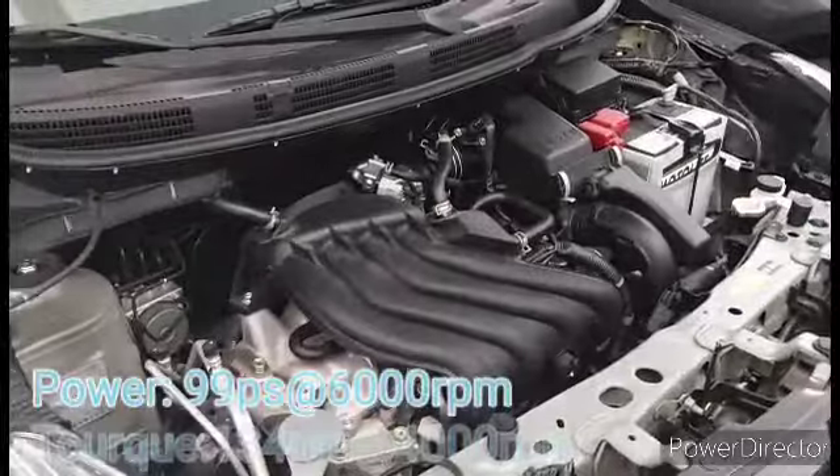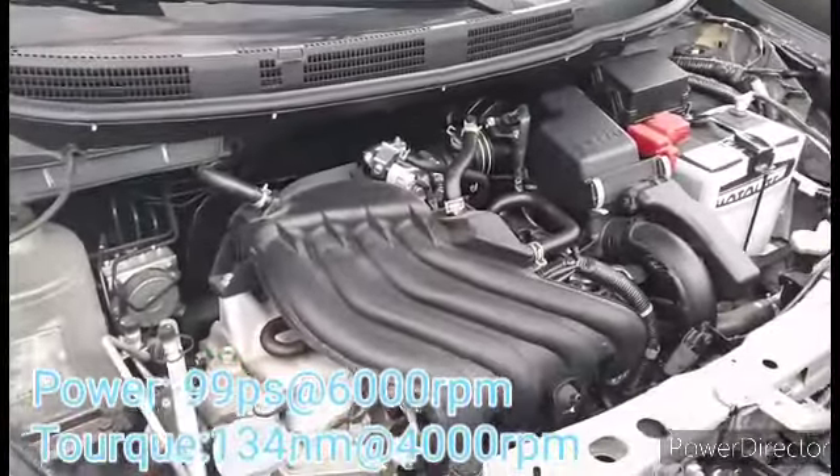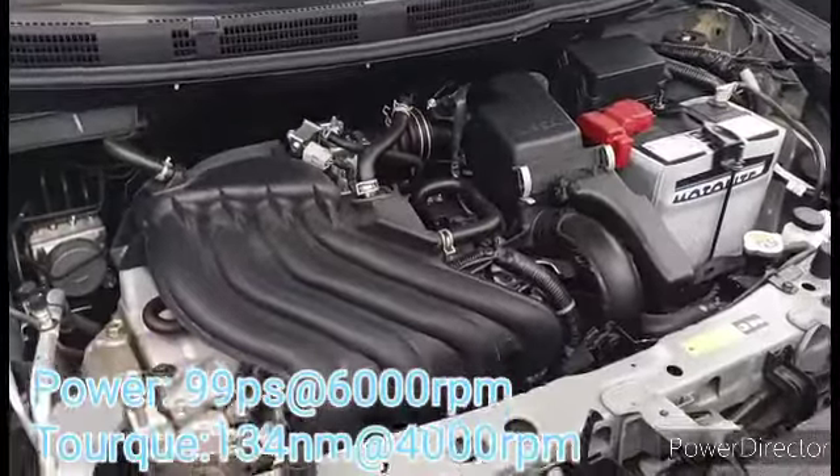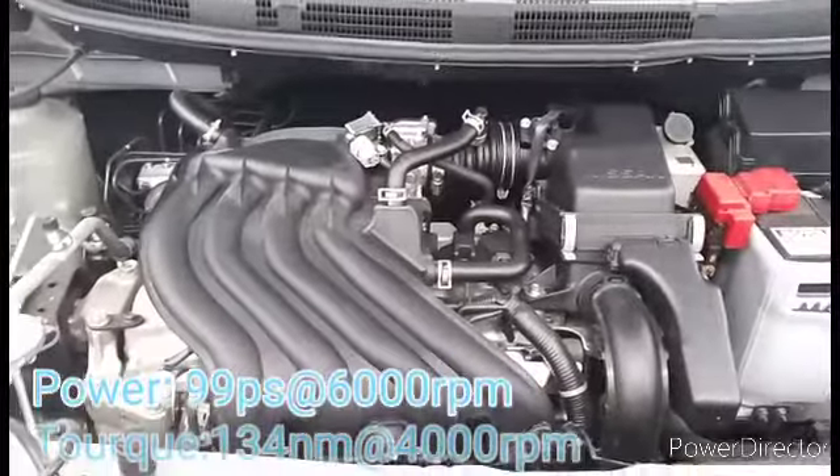It has an engine type of inline 4-cylinder 16-valve with a maximum power of 99 PS at 6,000 RPM, and a maximum torque of 134 Nm at 4,000 RPM.